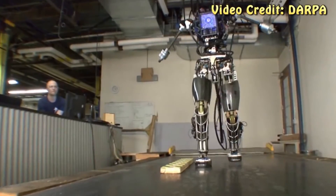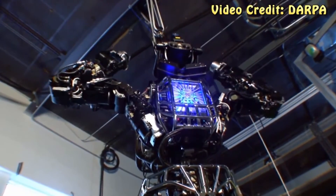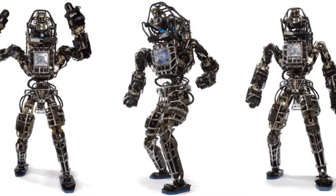The Atlas can also do a bunch of other things like walking, climbing stairs, and avoiding obstacles, but I would say its karate moves are its most impressive feat yet because it involves a ton of balance and precision not seen in any other robots to date.